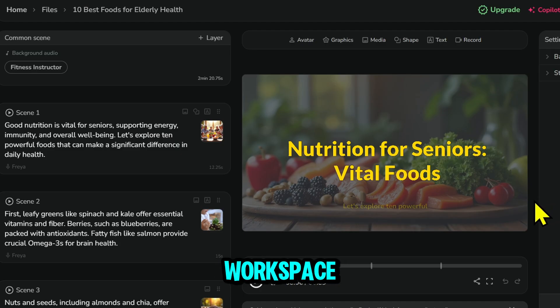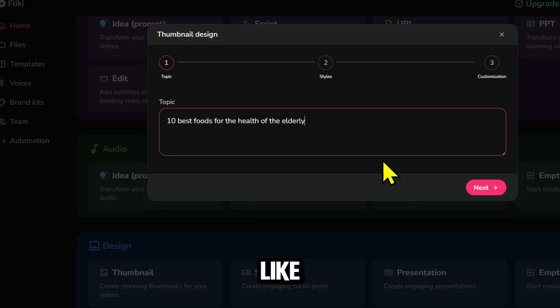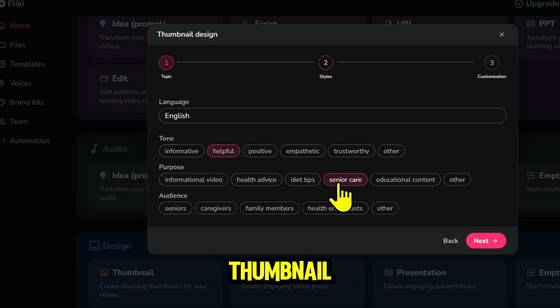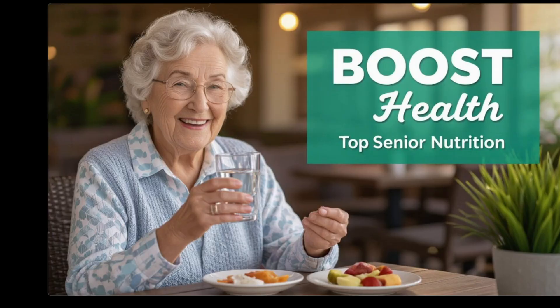Now go back to the workspace to create an eye-catching thumbnail. Go to Design > Thumbnail, type in the video title, choose the style you like, and Flicky will automatically create a super professional thumbnail. Remember to select colors consistent with your brand kit, so your channel looks cohesive and professional.